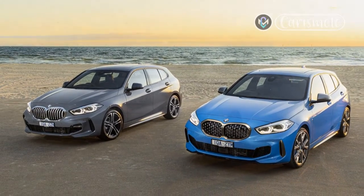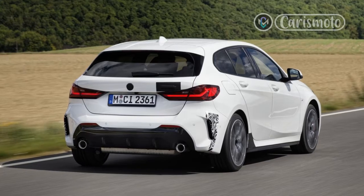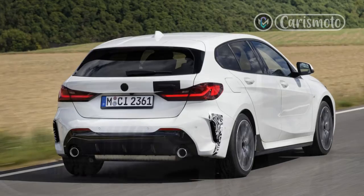But in Europe things are different. There, BMW has used the same mechanical package to create the 128ti, a front-drive hot hatch, one that positively celebrates the new driveline configuration.